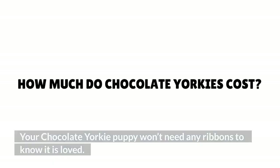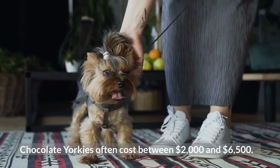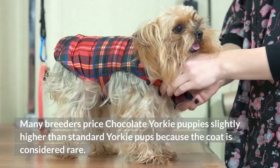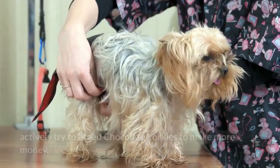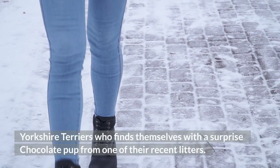How much do chocolate Yorkies cost? Chocolate Yorkies often cost between $2,000 and $6,500. Many breeders price chocolate Yorkie puppies slightly higher than standard Yorkie pups because the coat is considered rare. However, you should be wary of breeders who actively try to breed chocolate Yorkies to make more money. You're likely to find a better deal and a healthier dog from a respectable breeder of standard Yorkshire Terriers who finds themselves with a surprise chocolate pup from one of their recent litters.